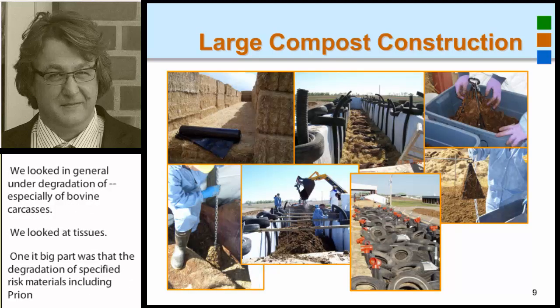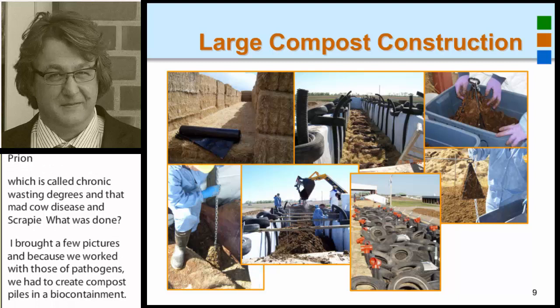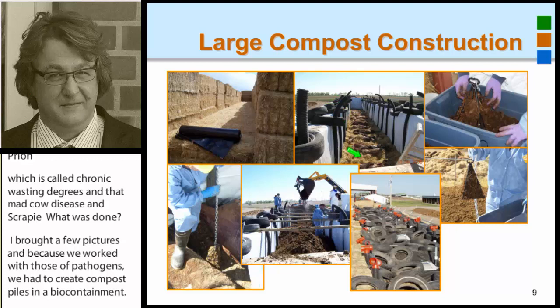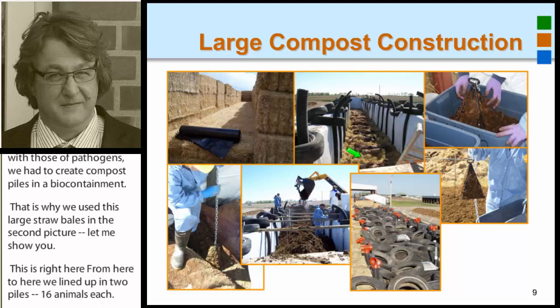Because we worked with those pathogens, we had to create compost piles in a biocontainment, and that's why we used large straw bales. We lined up two piles with 16 animals each, then we had a liner so we didn't have any effluent, and we could measure the amount of leachate. Then we needed pipe systems to keep it aerobic.